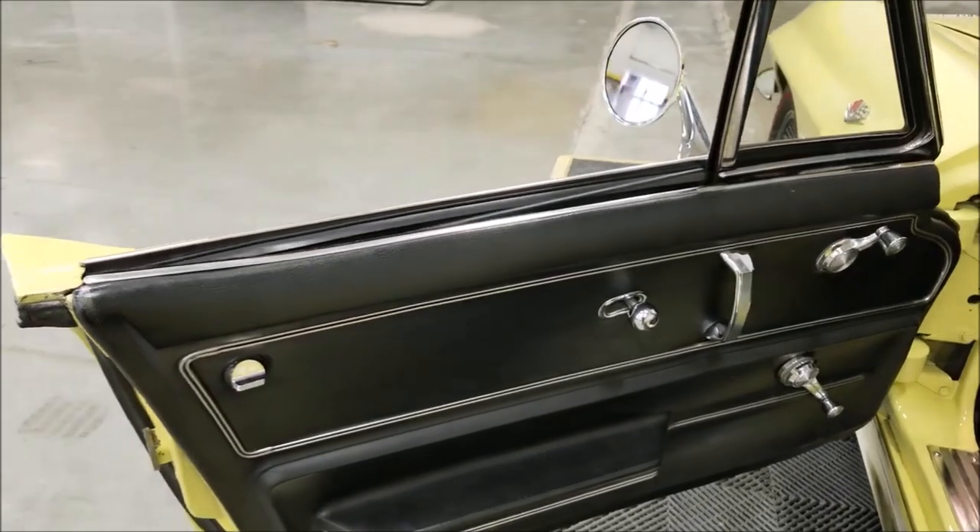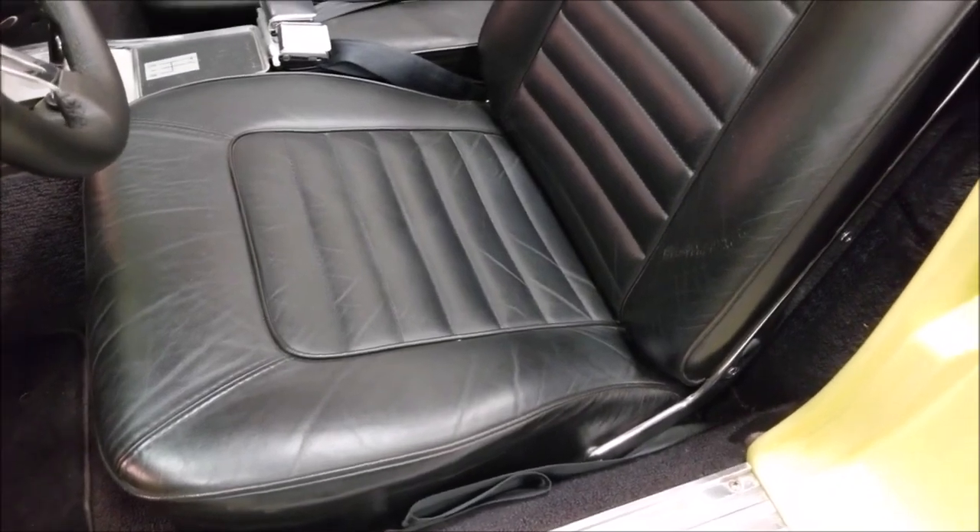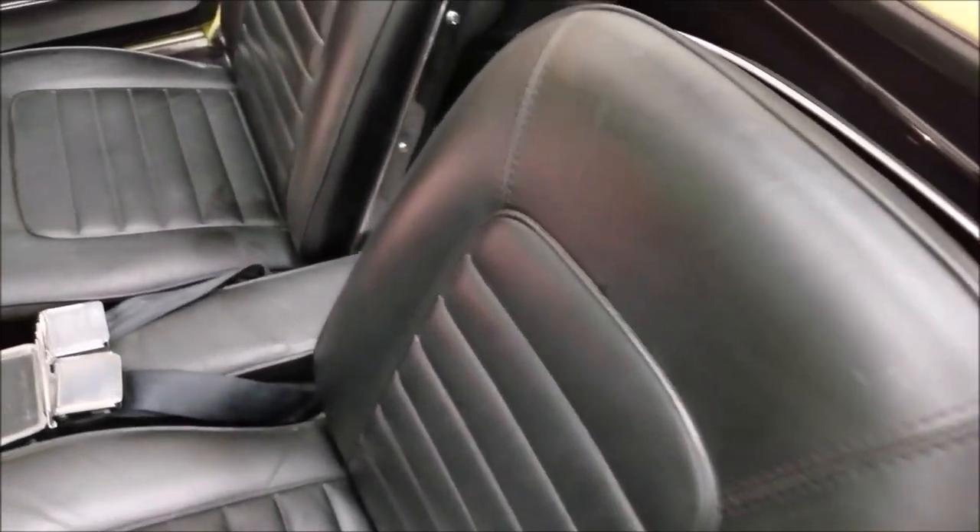Drives out very nice. Black door panels. You can see the seats — not full of nicks, tears, wear, or rips. Seat belts are intact.